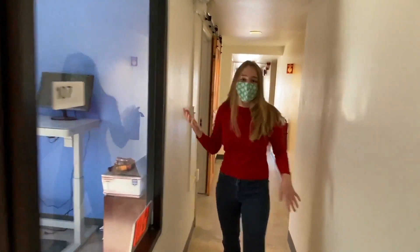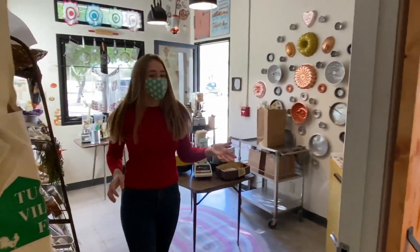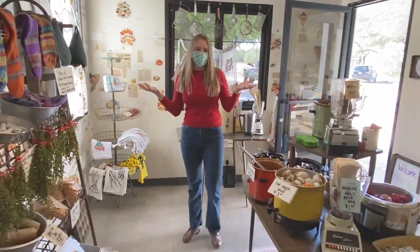Down here is our fantastic retail space where we sell value-added goods that were made at the farm or somewhere else locally. I just want you to take a minute and appreciate how beautiful this is.